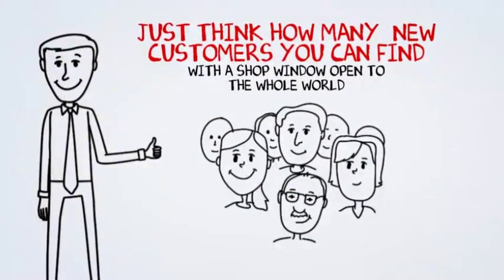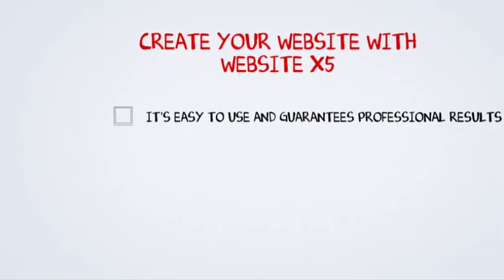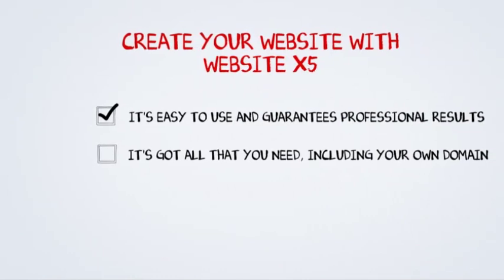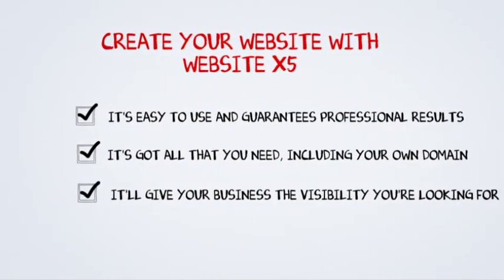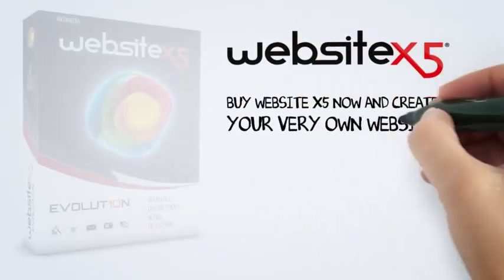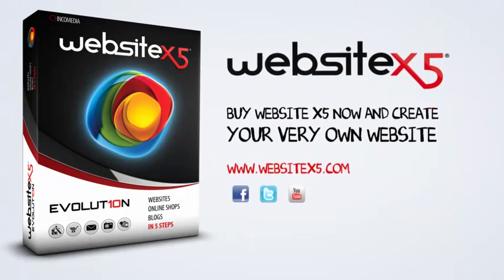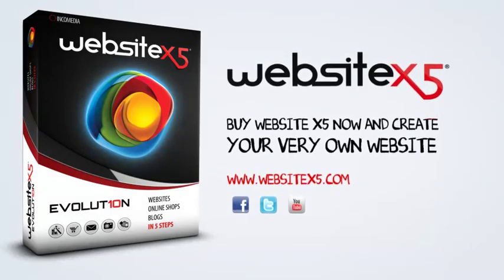Be like Paul. Create your website with WebsiteX5. It's easy to use and you'll have guaranteed professional results. It's got all that you need, including your own domain. It'll give your business the visibility you're looking for. What are you waiting for? Buy WebsiteX5 now and create your very own website. Follow us on www.websiteX5.com and don't forget to take a look at our social pages.